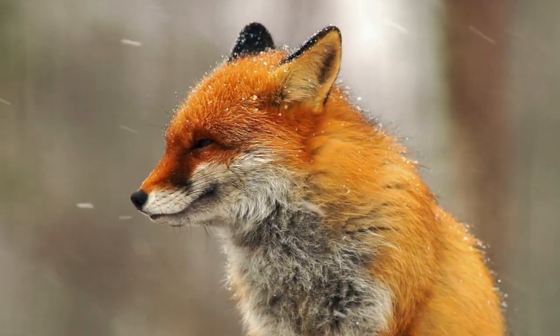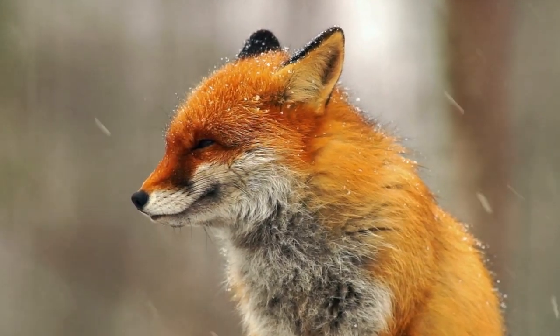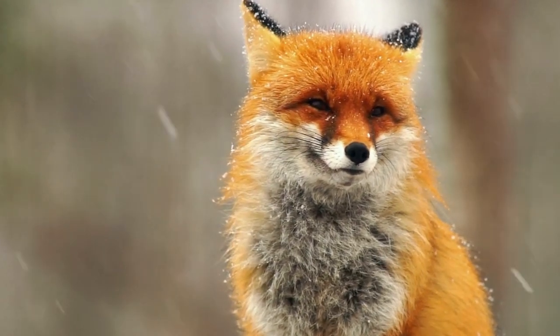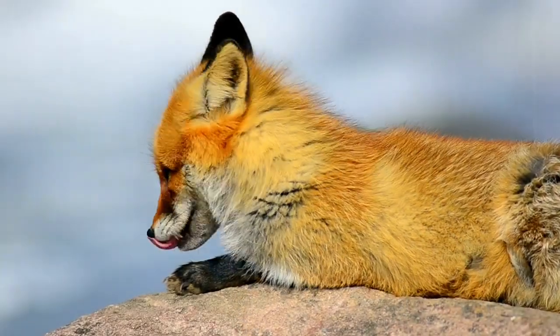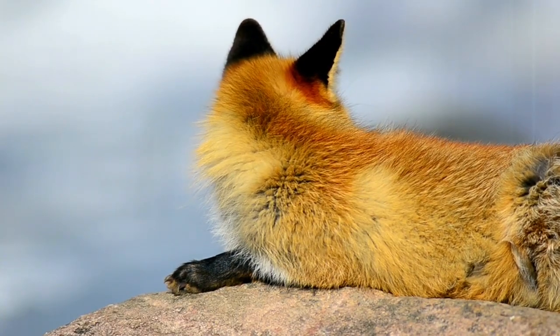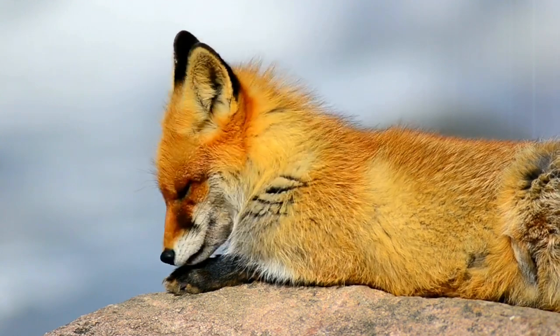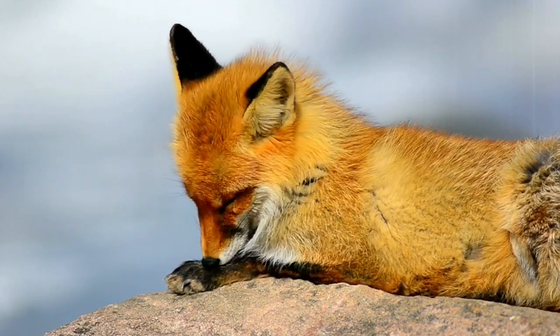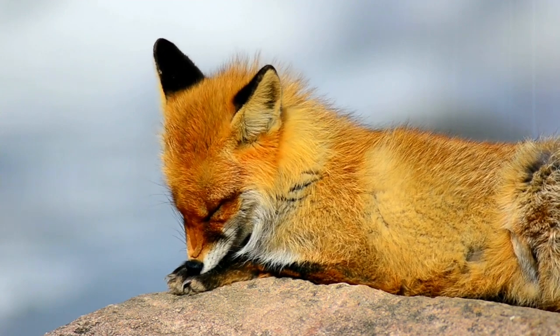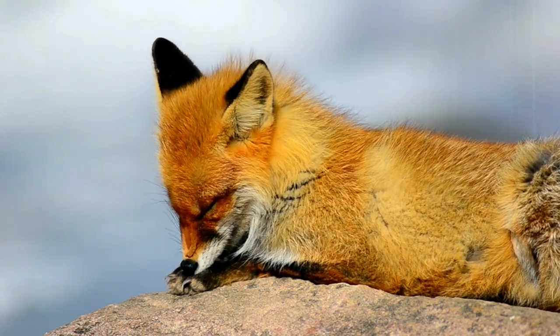The red fox has a distinct appearance, with dense and soft fur that typically has a reddish color. However, the fur color can vary widely, ranging from lighter, almost yellowish tones to darker, almost brown tones. This variation in fur color is influenced by climate, habitat, and genetics.